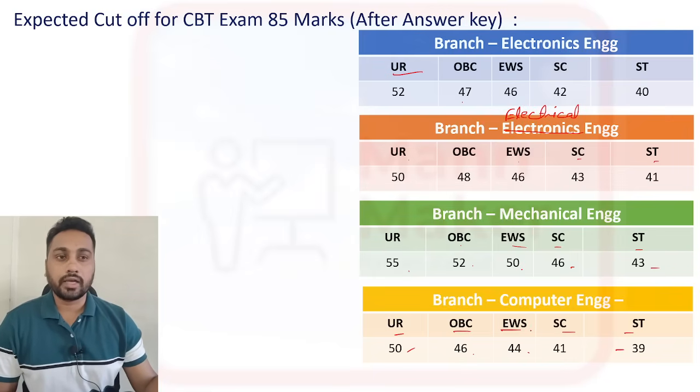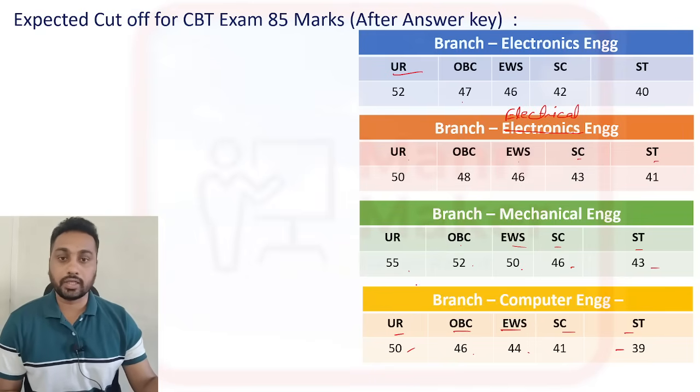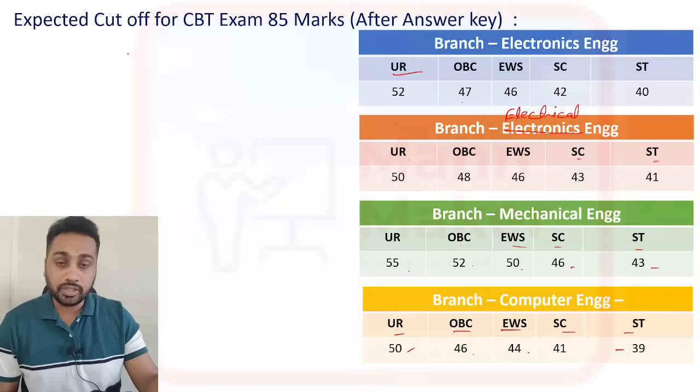This is the expected cutoff which I analyzed from people who gave their marks — they messaged me and commented. So you can expect the cutoff for BEL Trainee Engineer to go like that.